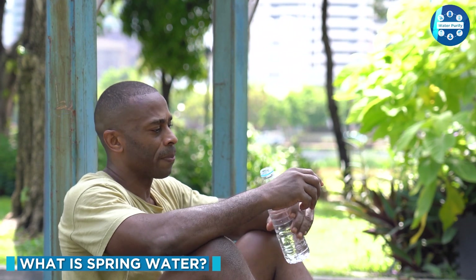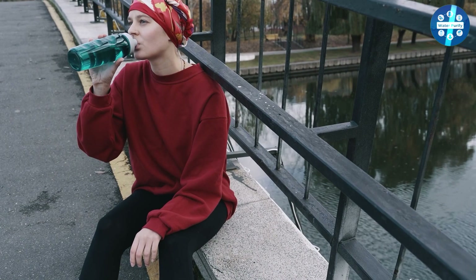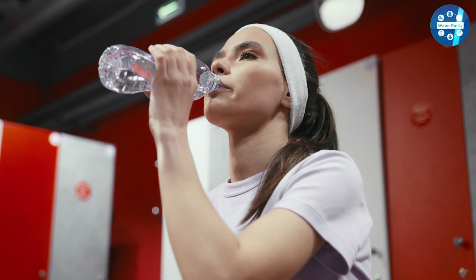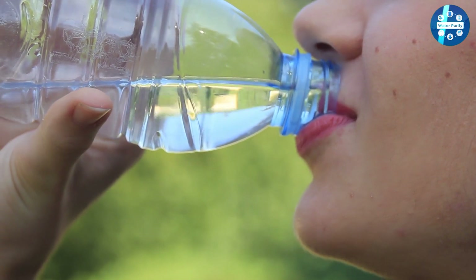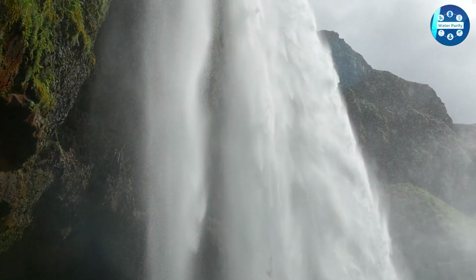In recent years, the organic lifestyle has become popular and more people are becoming interested in it. Returning to nature seems the only way to stay healthy to some people. One of the main features of an organic lifestyle is drinking spring water. But how is it possible to drink spring water in cities? Water companies are providing spring water coming from nature. You might wonder if it is safe or healthy to drink — the answer lies in the source of water and the purification process.